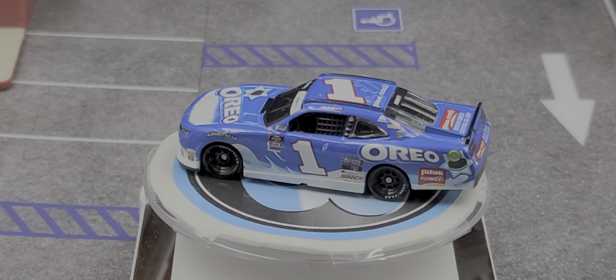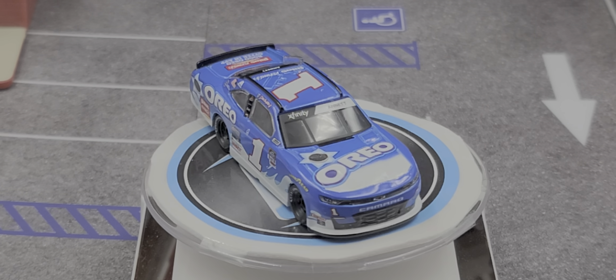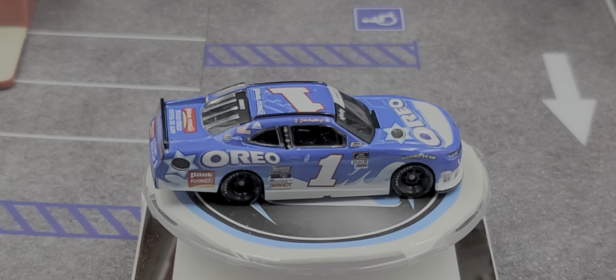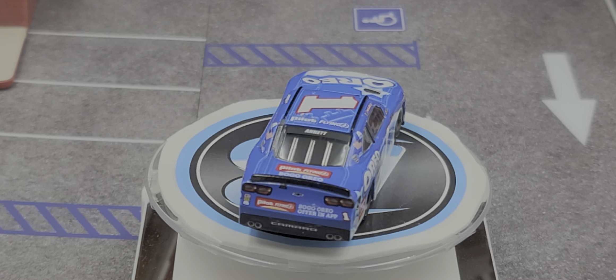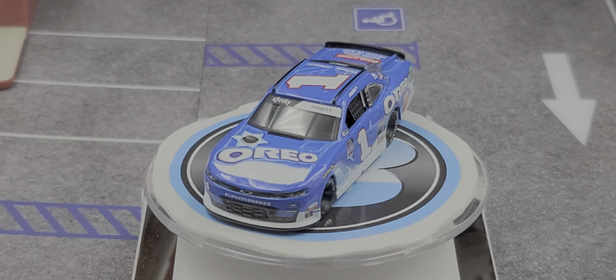Starting off on the hood, we have Oreo, Xfinity, Annette on the windshield, Chevrolet Camaro, Junior Motorsports, and number one. On the front bumper we have Simpson and Sunoco for your contingencies. On the front bumper we have Goodyear above the front tires.